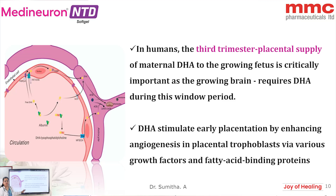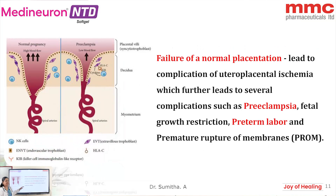DHA causes early placentation by enhancing angiogenesis in the placental trophoblast via FATP — fatty acid binding proteins or transporter proteins. Failure of this placentation results in utero-placental ischemia, which leads to premature rupture of the membranes, preeclampsia, and preterm birth.